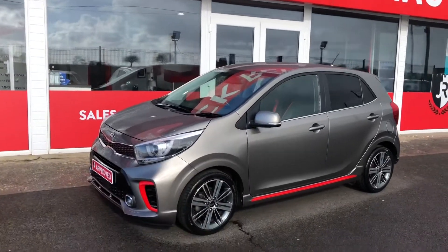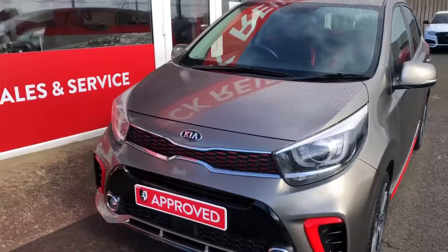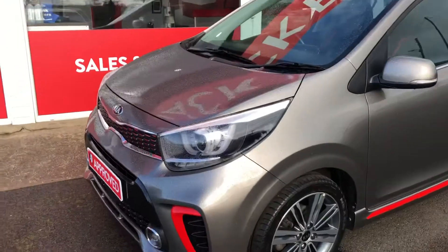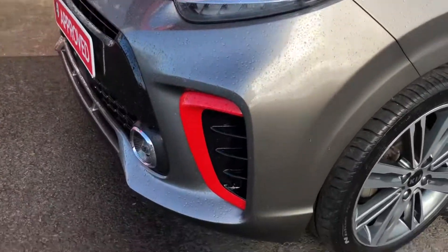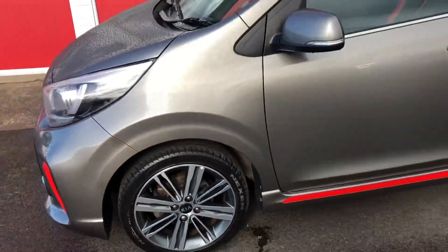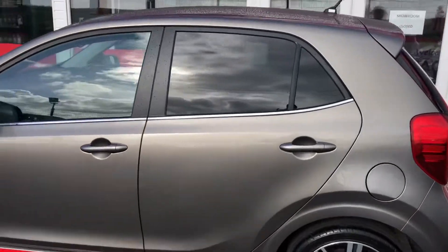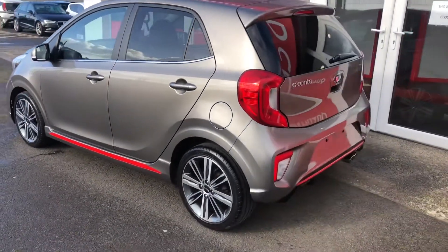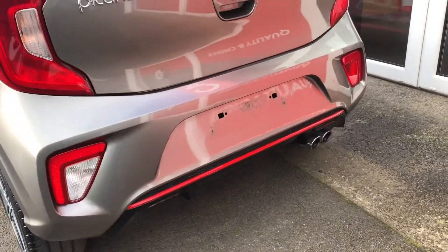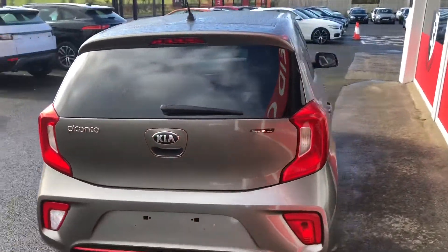Hi everyone, just going to take you for a walk around this 2018 Kia Picanto GT. This one looks awesome in the metallic titanium silver paint. You've got LED daytime running lights, gloss black and red styling touches throughout, and these immaculate 16 inch diamond cut alloy wheels — must be one of the best looking Picantos on the road. You can see the red styling touches continuing around the vehicle, between the exhausts, the GT spec, and factory privacy glass.